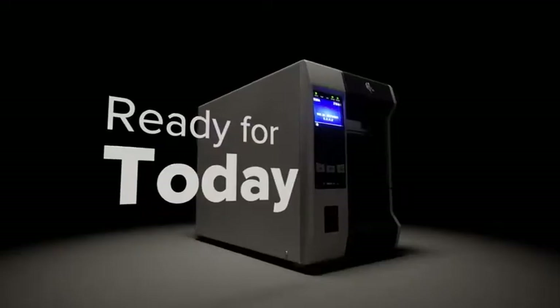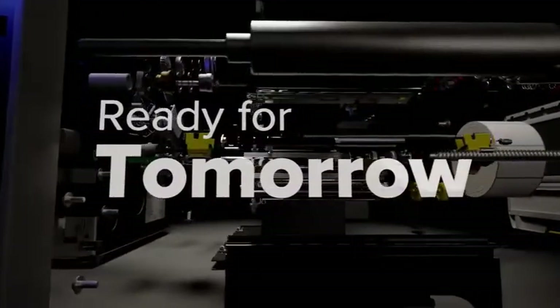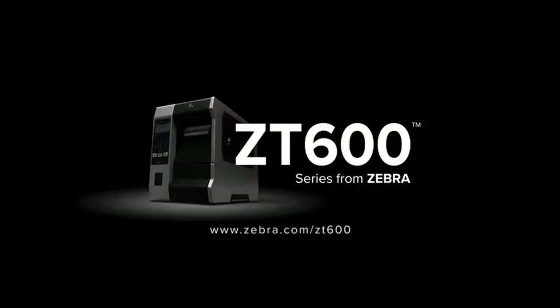Choose the printer that's ready for today, ready for tomorrow, ready for anything. The ZT600 series from Zebra.